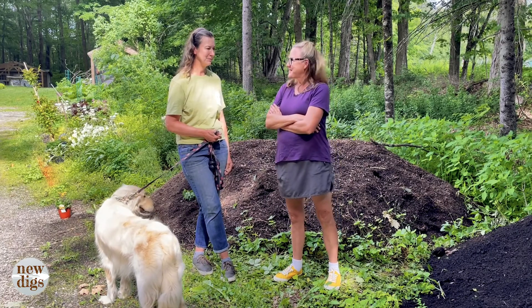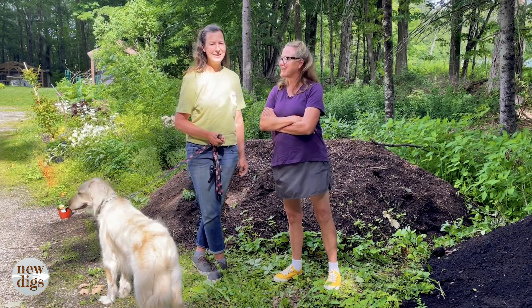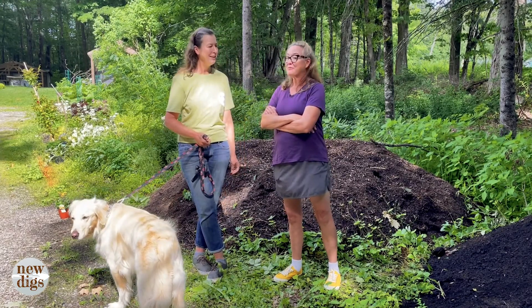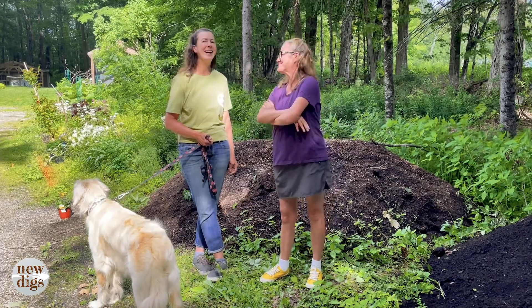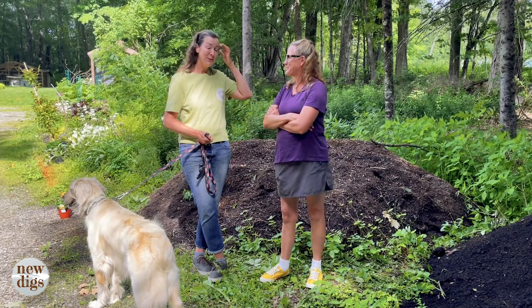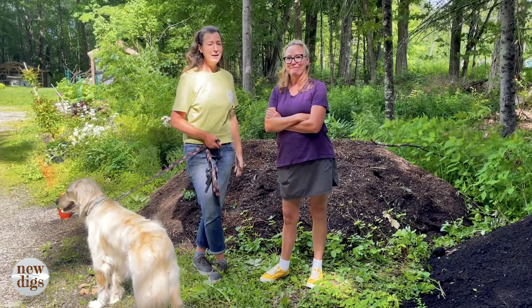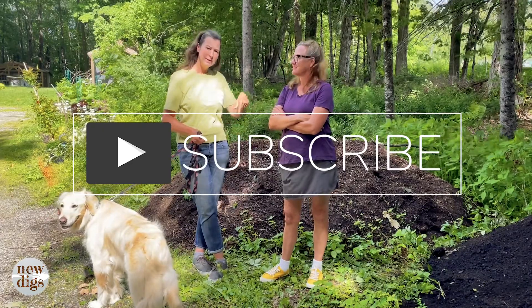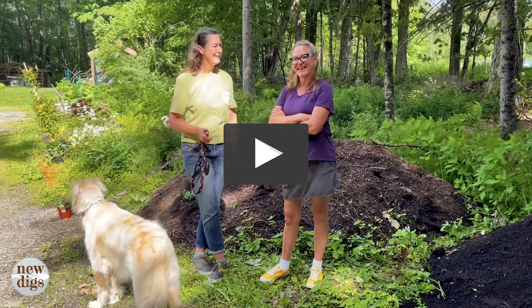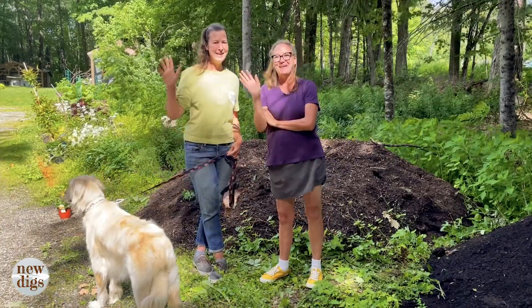Thanks for joining us here on New Digs on this gorgeous day. We're both going to get in the garden now — I'll be weeding because I didn't get my mulch down yet. If you found this helpful, like and subscribe, and if you have any topics you want us to cover, drop them in the comments below. Thanks again and we'll see you guys next time on New Digs!